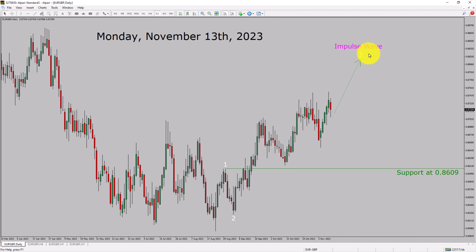Next, let us take a look at the 4-hour timeframe. Price action manages to break below the most recent swing low. To me, the Euro-GBP pair trend looks sideways in the 4-hour timeframe.